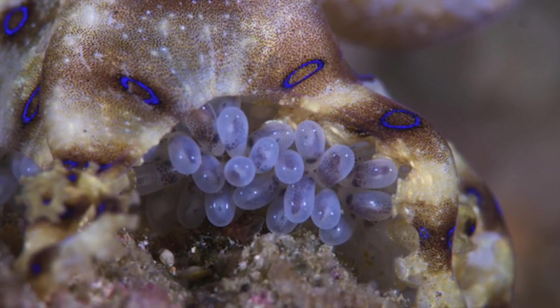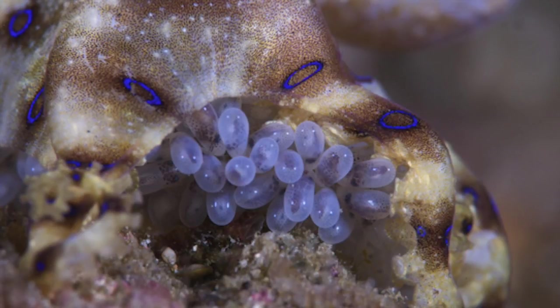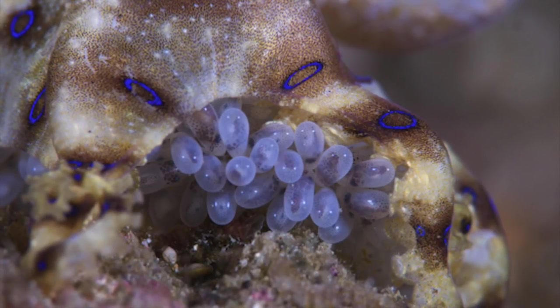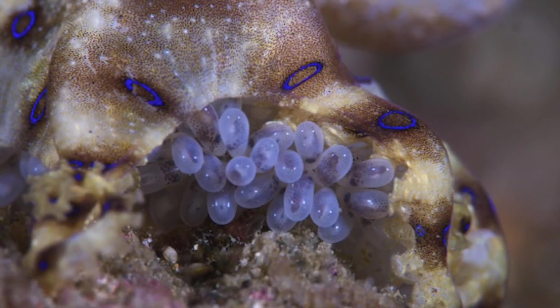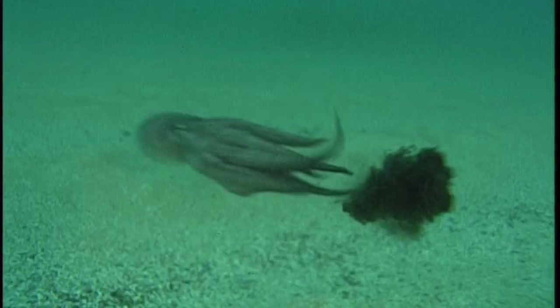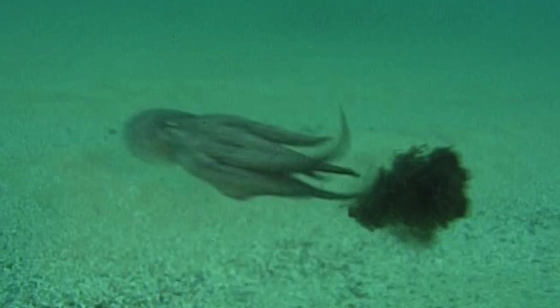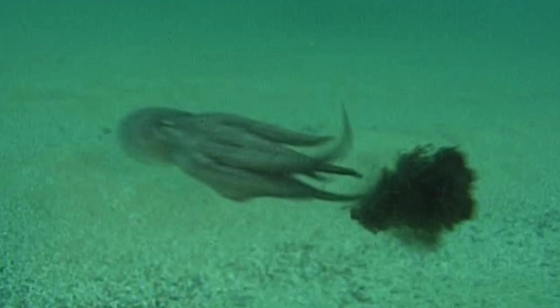They do not have a free larval stage, which is rare for cephalopods. They develop inside their mother's eggs, and when they hatch, their mother takes care of them for one to two months before she dies. They have no trouble hunting for food because they are quick swimmers and have night vision. They tend to eat shrimp, fish, and hermit crabs, and they are able to quickly inject poison into their prey, making the hunting process very efficient.